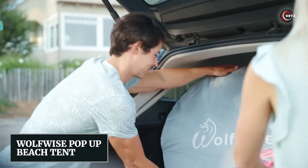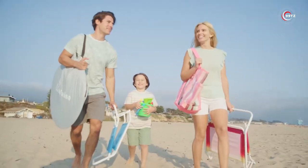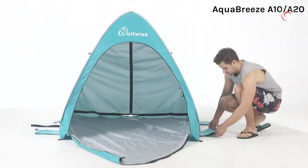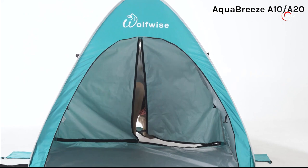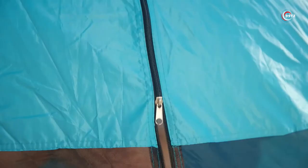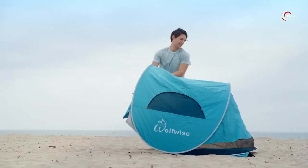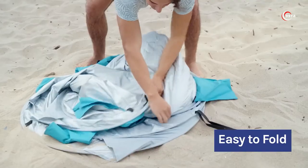Number 9: Wolfwise Pop-Up Beach Tent. Tired of struggling with beach tents? Meet the Wolfwise Pop-Up Beach Tent, the coolest gadget for beach lovers. Just unzip the pouch, release the band, and watch it effortlessly pop up in seconds. With enough space for three adults, it provides the perfect shelter from the sun. Stay organized with convenient pockets and enjoy adjustable ventilation. Its durable yet lightweight design makes it ideal for picnics and seaside adventures. Don't miss out on the ultimate beach companion — the Wolfwise Pop-Up Beach Tent. Say goodbye to complicated setups and hello to instant relaxation.